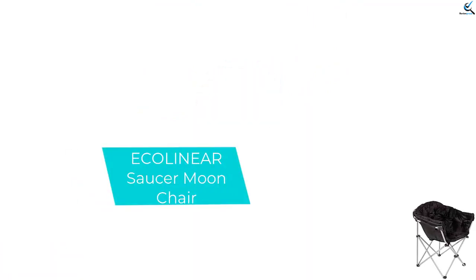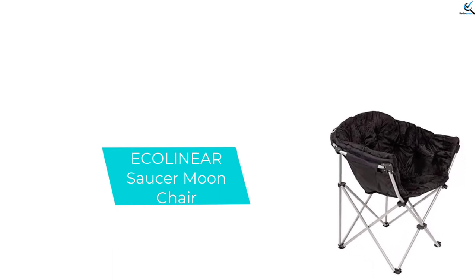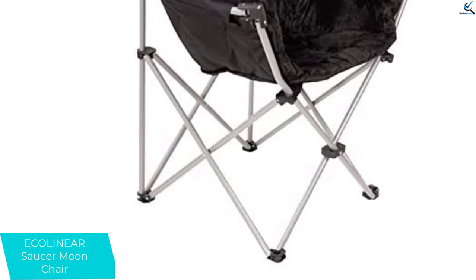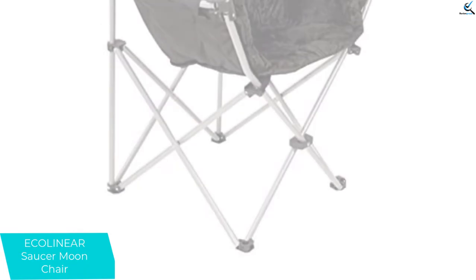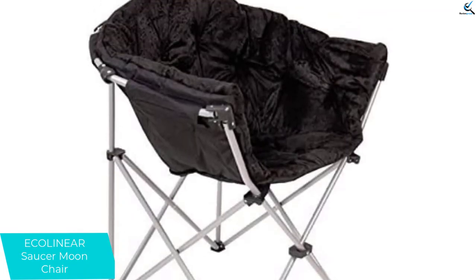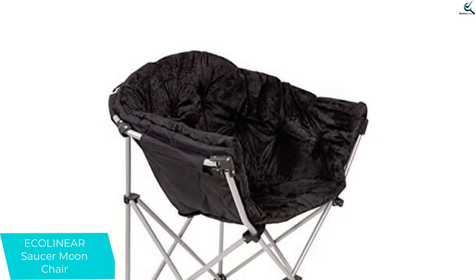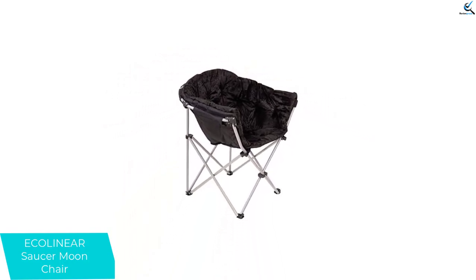Moving on at number 4, we have the Ecolinear Saucer Moon Chair. This moon chair can be easily placed in any room of your home as it has a very stylish look. It has a wide, very soft seat and comes in many different colors so you can match the perfect one for your room. The steel frame can easily be folded allowing you to store it without any problems. The fabric is cool faux fur and is also very strong. Any person weighing up to 225 pounds can easily sit in this chair.